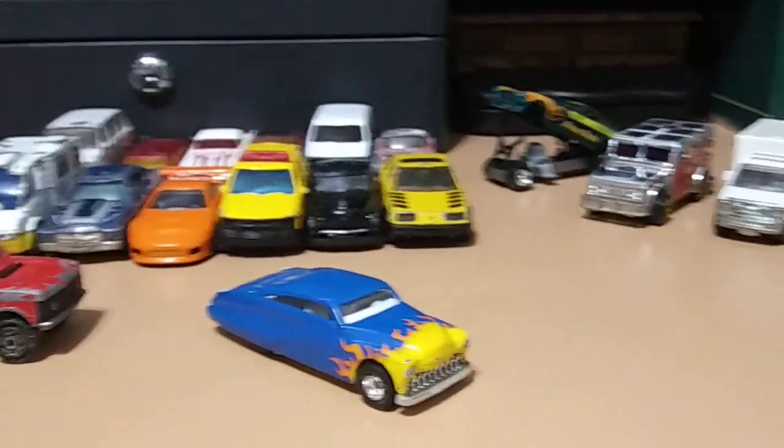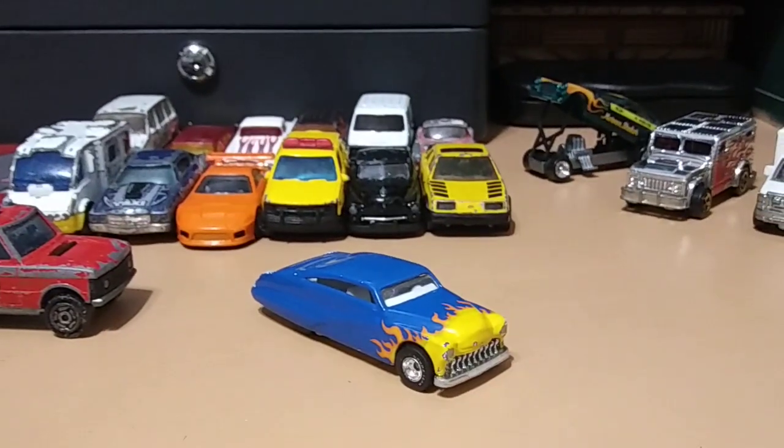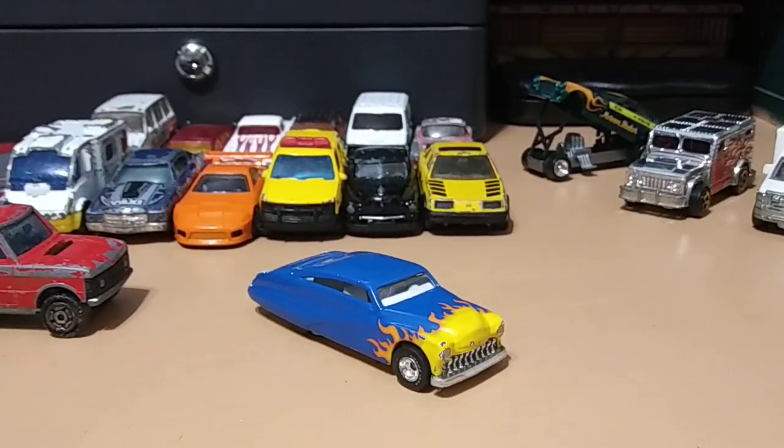So those are all my finds, guys. Hope you guys enjoyed the video — let me know which one was your favorite down below in the comments. Until next time, happy hunting!